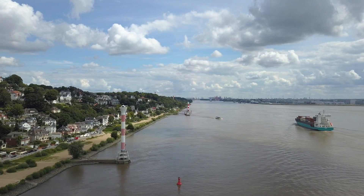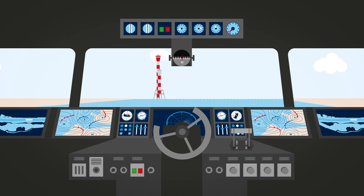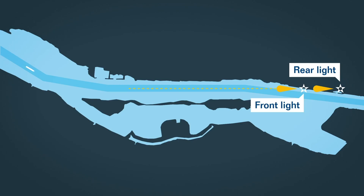Ships entering the port of Hamburg use the Blankenasa beacons as a guide to navigate the river at this point. It consists of two beacons: the front and the rear lights.